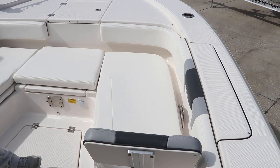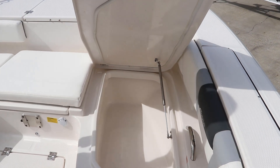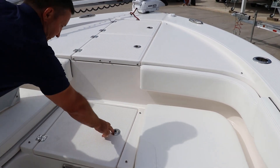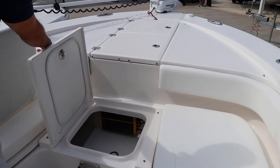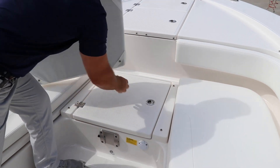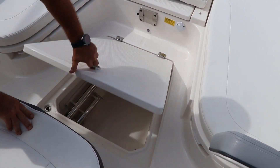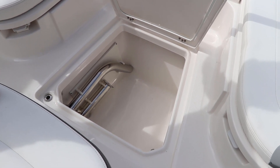The 266 has a ton of storage. Easy access latches, center cushion, more storage, and also your battery charger for your trolling motor batteries. Even on a bay boat, you have in-deck floor storage that also holds your table legs.